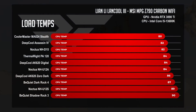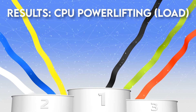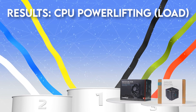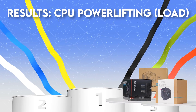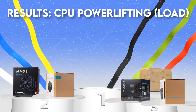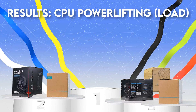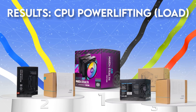CPU load competition scoreboard: Bronze (84°C) is a three-way tie between the NH-U12A, Deep Cool AK620, and the Peerless Assassin by the slightest margin. Silver (82°C) goes to the Noctua NH-D15 and Deep Cool Assassin 4. And gold (80°C) goes once again to the Cooler Master MA824.